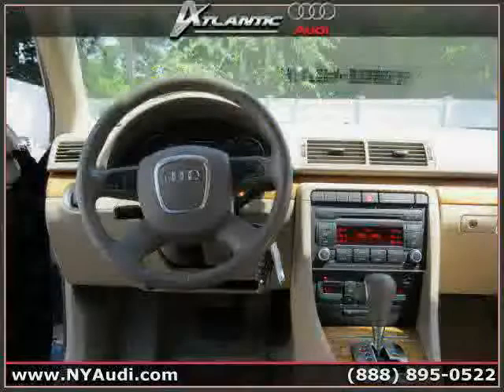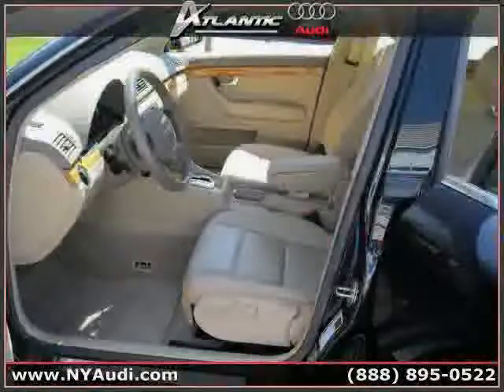Driven with care for 37,811 miles, makes this an easy choice for you.